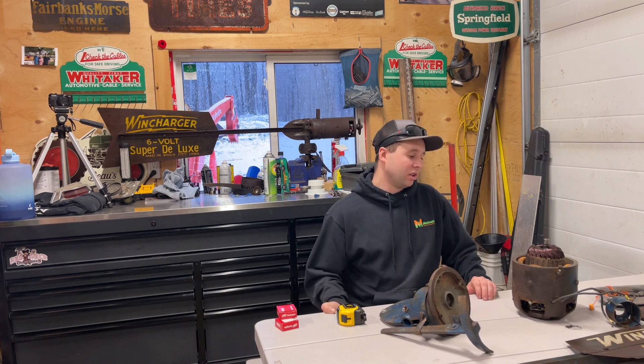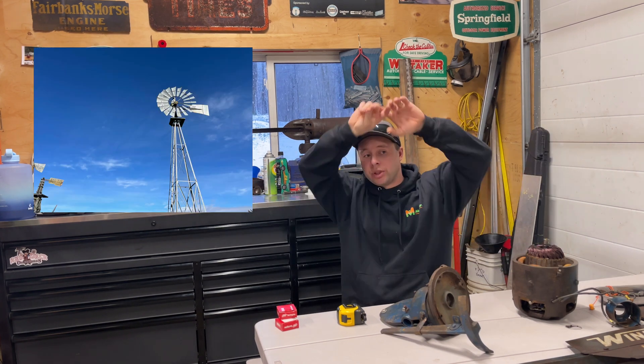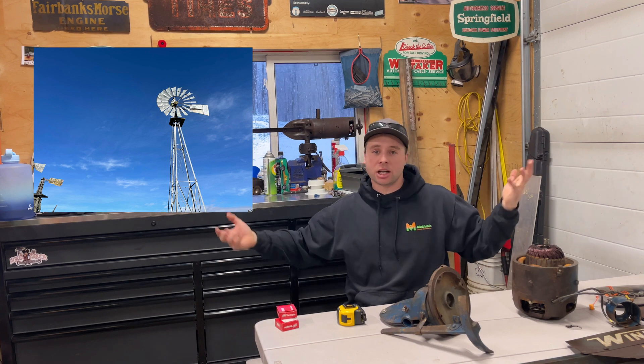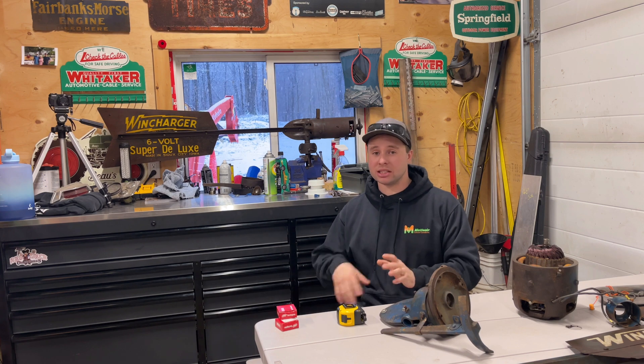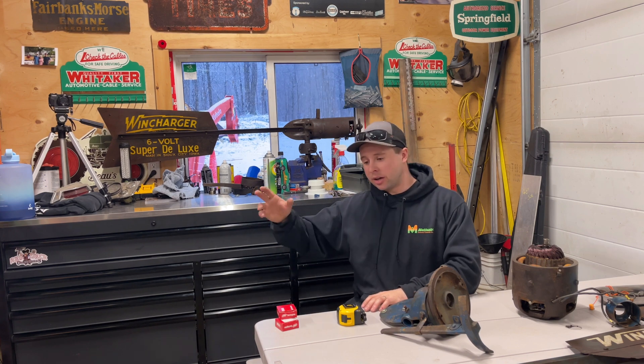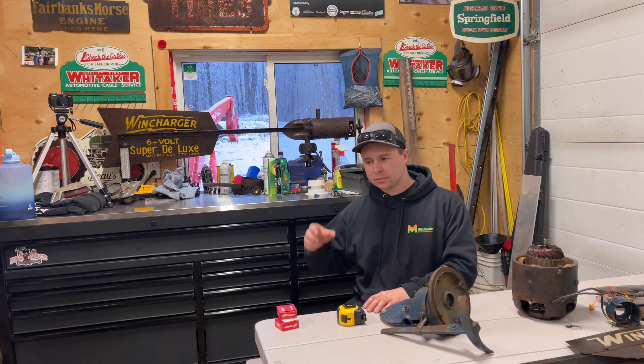Anyway, we're just going to do a little bit of talking on why wind chargers existed and why wind generators existed. You know the big 8-foot water-pumping windmills with 18 blades — the iconic farm windmill. They exist to pump water and that's the purpose they serve. They're back-geared and have a lot of torque for pumping water, but they aren't high speed, and that's not good for producing electricity.